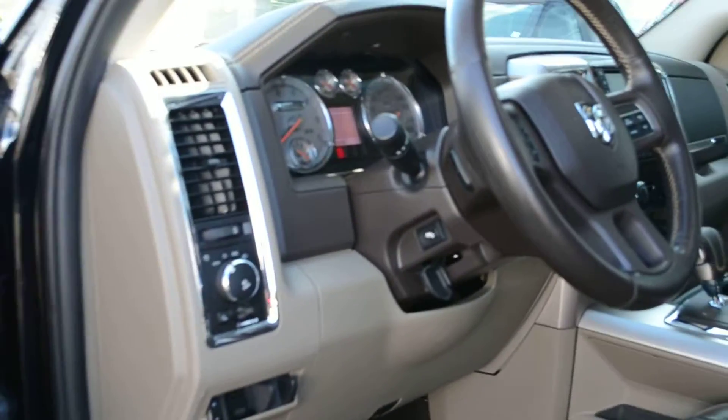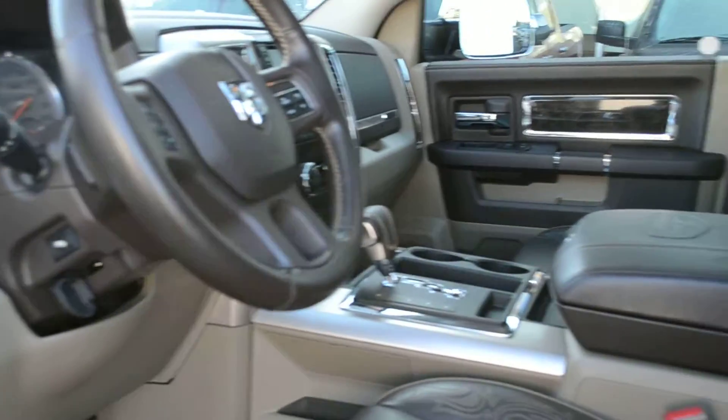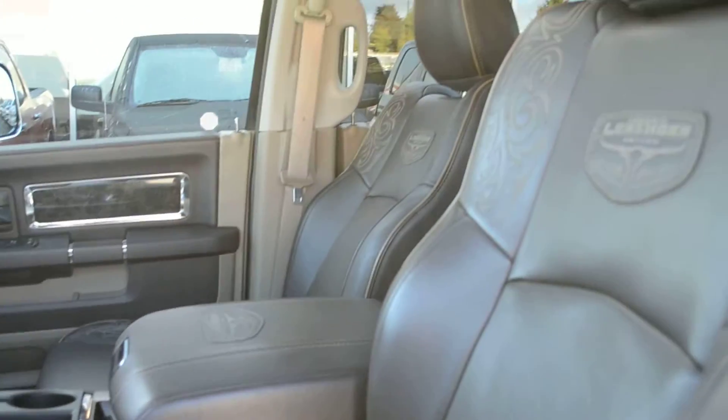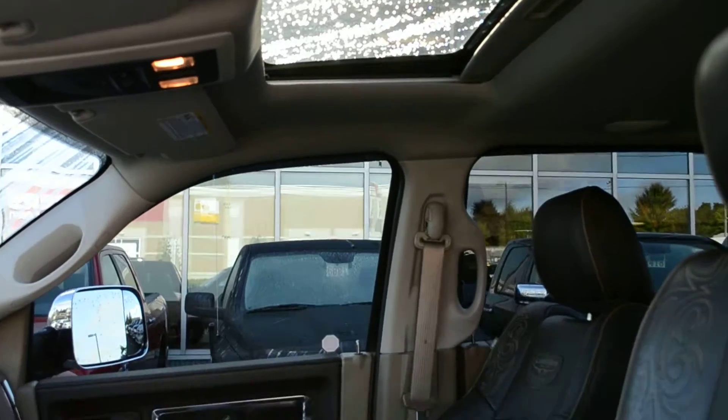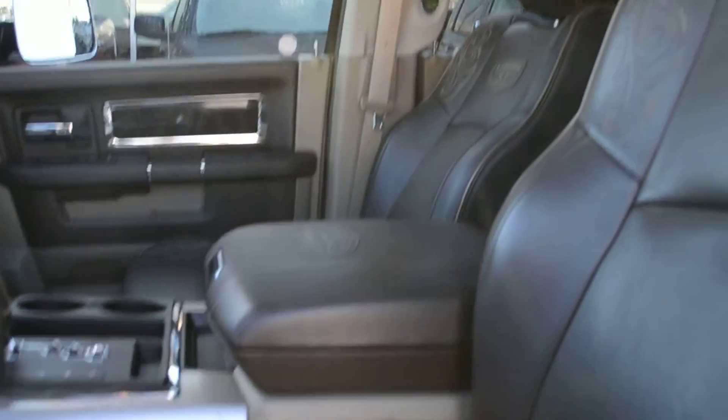Heated air-conditioned seats, heated steering wheel, adjustable powered pedals, sunroof, navigation, trailer brake controller, memory seating. And I look down and I see WeatherTech floor mats front and back. Someone's really looked after this truck.